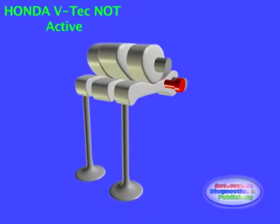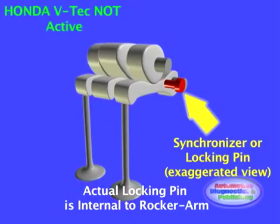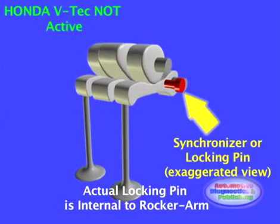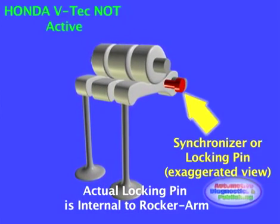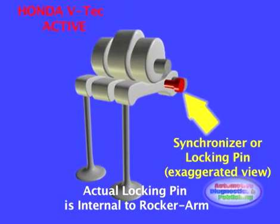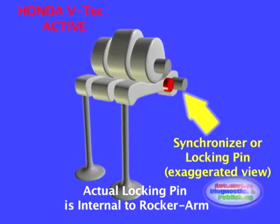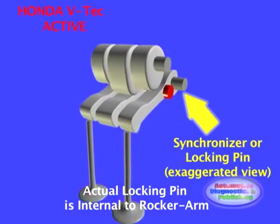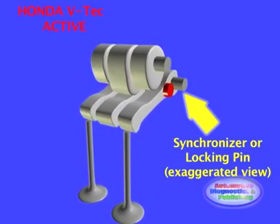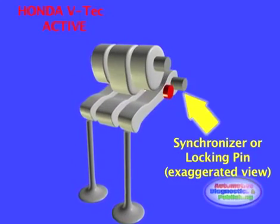Switching between the two cam lobes is controlled by the ECU, which takes into account engine oil pressure, speed, temperature, and throttle position. From these inputs, the ECU is programmed to switch from the low lift to the high lift cam lobes when conditions dictate. At the switch point, a solenoid is actuated, which allows oil pressure to operate a locking pin, binding the high RPM cam follower to the low RPM ones.